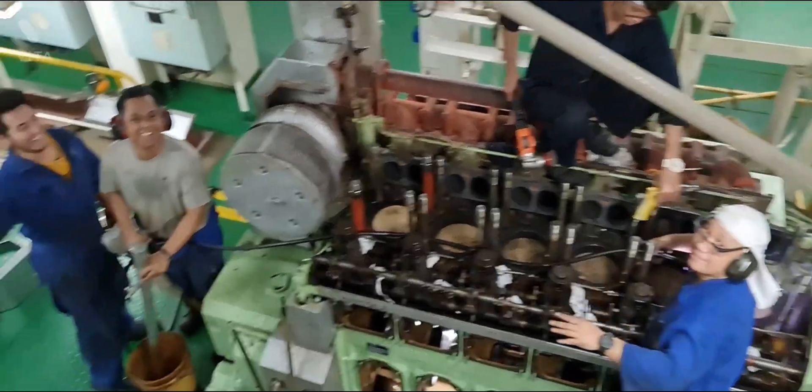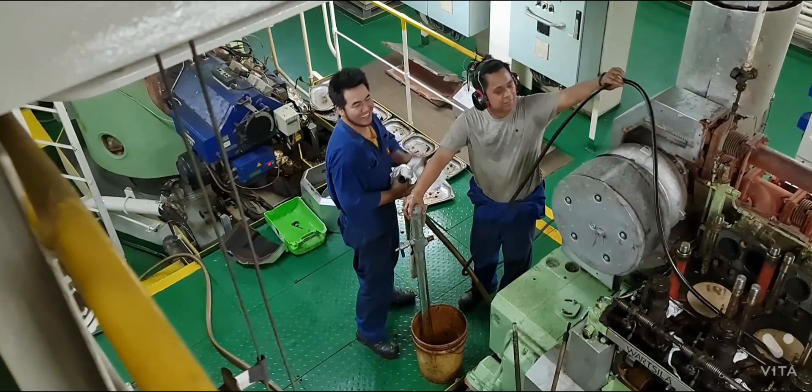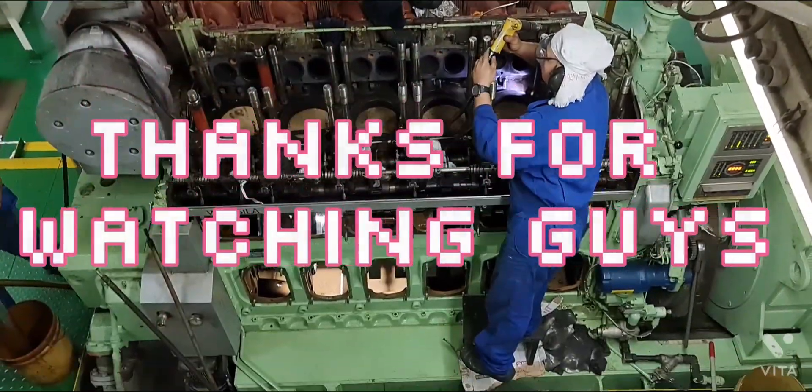Engine cadet Erville and Paul are preparing the portable transfer pump and connections. Thanks for watching guys.